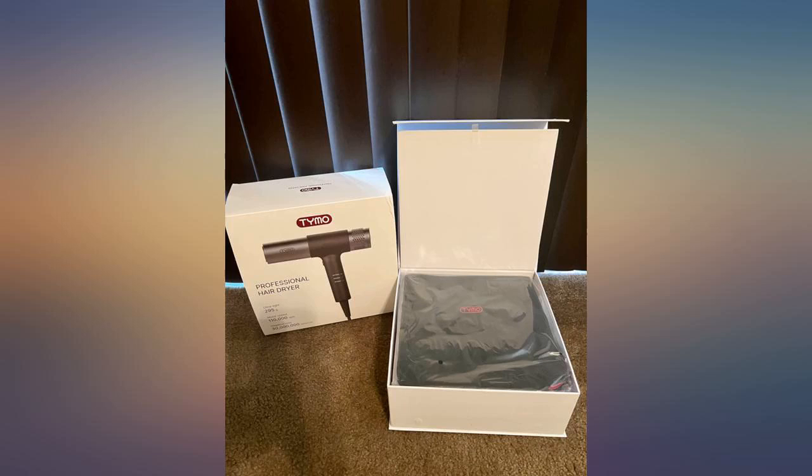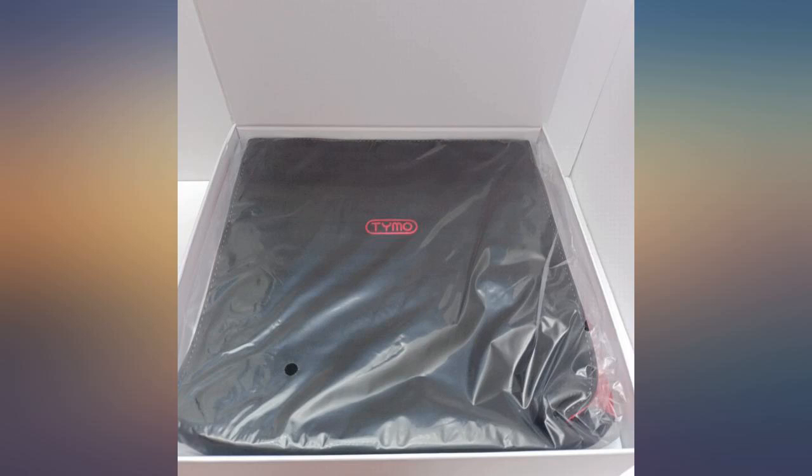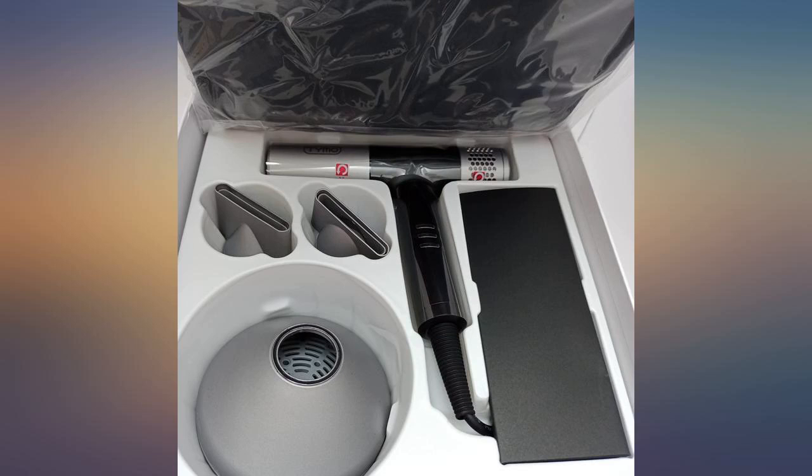First of all, this blow dryer is presented very nicely. It comes with 3 attachments, a brush to clean out your blow dryer, a manual, and a very nice bag to store it all in. The blow dryer itself has 4 different hot and warm temperatures.